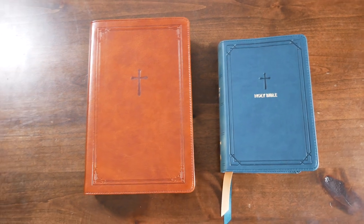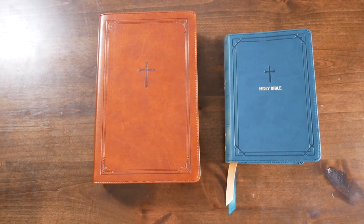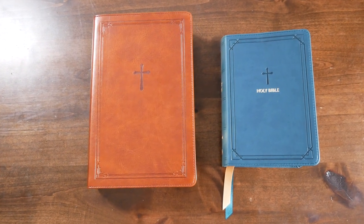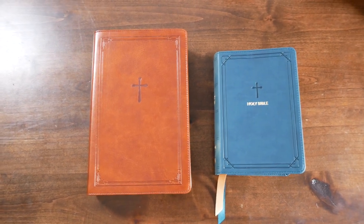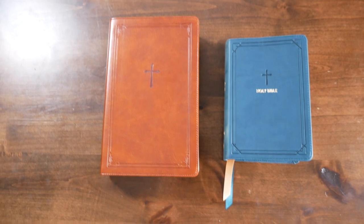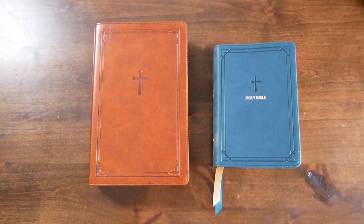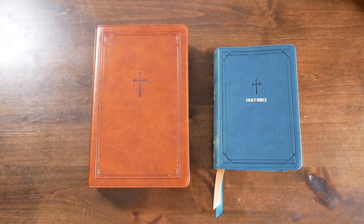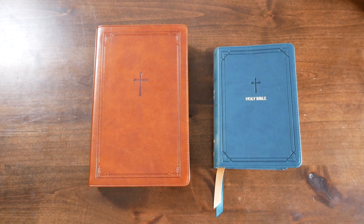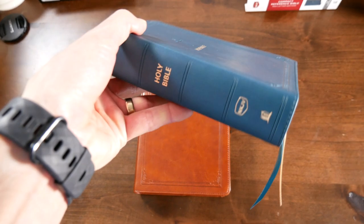God bless you, friends. Whatever Bible you read, read it with faith and with prayer, and remember that Jesus loves you. Jesus was crucified for you and for me, and he is coming back soon and very soon. Cute little Bible — so nice, so readable, so cool. Awesome Bible.